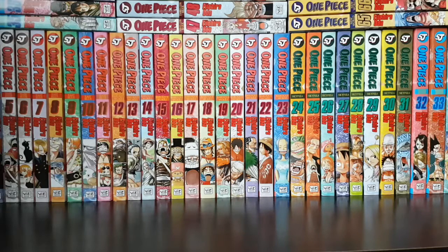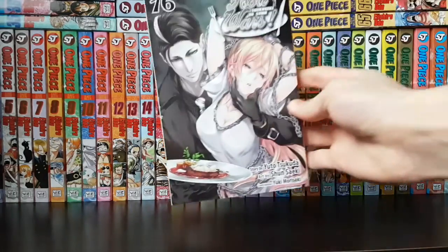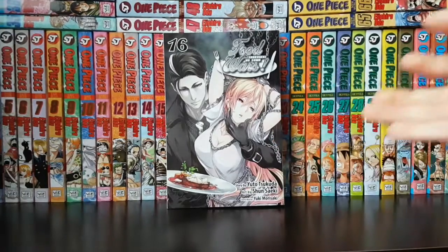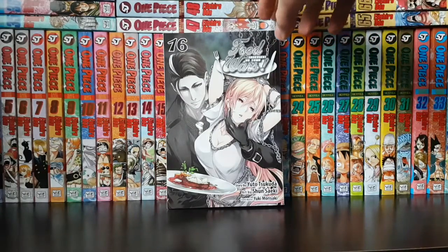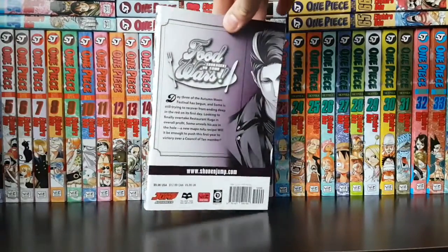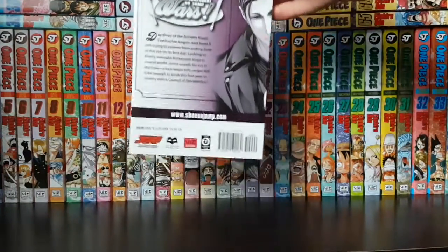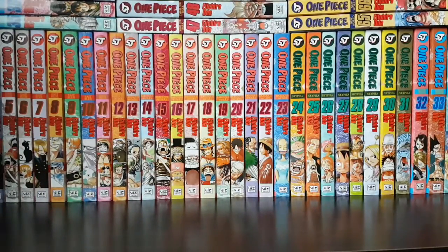Starting off with my monthly pickups, I picked up Food Wars volume 16. This is a wonderful volume — I really love the colors and the darkness of the whole cover. I'm not caught up with Food Wars yet; I'm only caught up with the anime, but nonetheless this is an awesome volume and I can't wait to get into it as I hear lots of great things about the series.